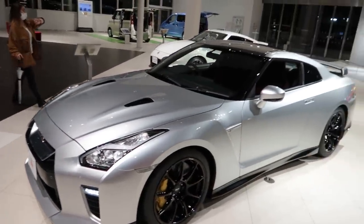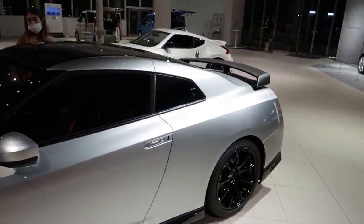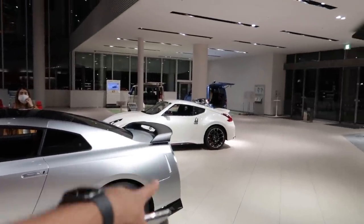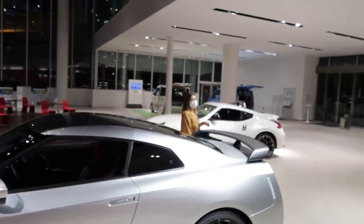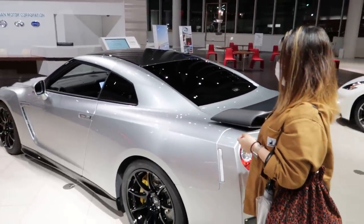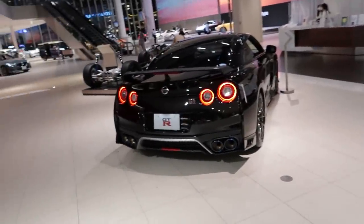These Nismo rare edition wheels are so expensive — just the wheels themselves are like 10 grand, maybe now 15 grand for a set of four. I still think I like the blue one better. But I do like this silver — it looks cool with the carbon fiber wing. The Nismo white is really good too.